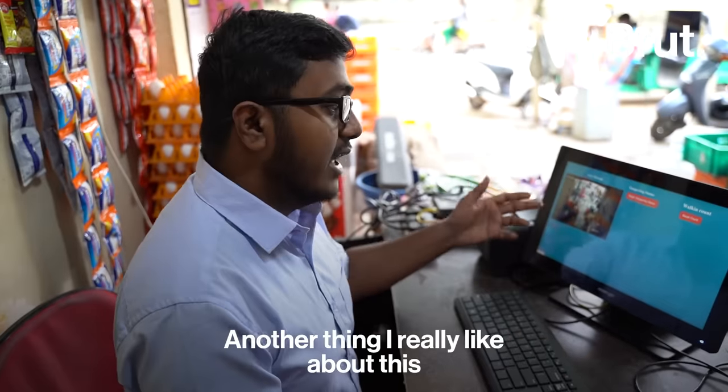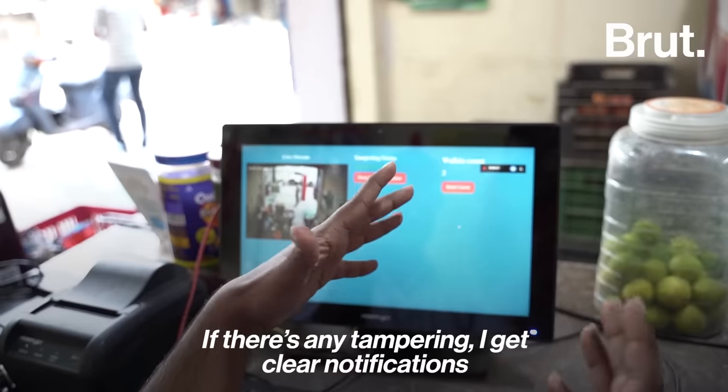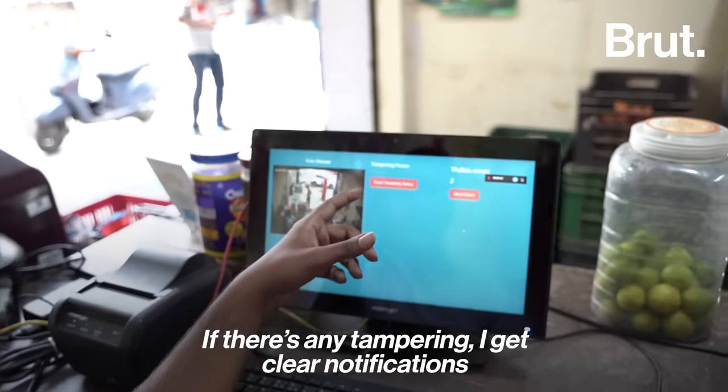Another thing I really like is the security system. I can see the number of people walking into my shop. If there's any tamper, I get a clear notification about tampering.